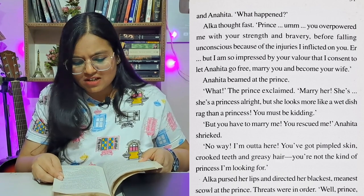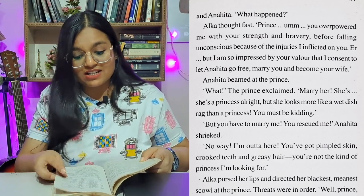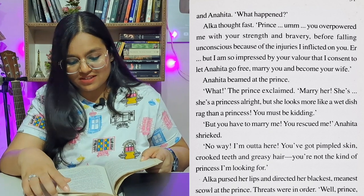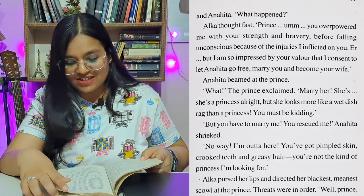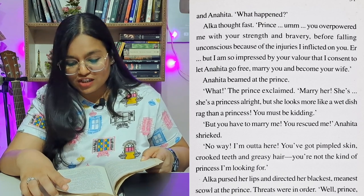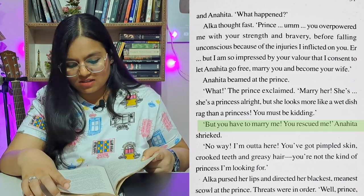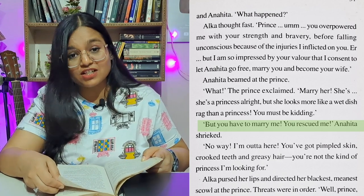'But I'm so impressed by your valor that I consent to let Anahita go free, marry you and become your wife.' Anahita beamed at the prince. 'What?' the prince exclaimed. 'Marry her? She's a princess, all right, but she looks more like a wet dish rag than a princess. You must be kidding.' 'But you have to marry me — you rescued me!' Anahita shrieked.